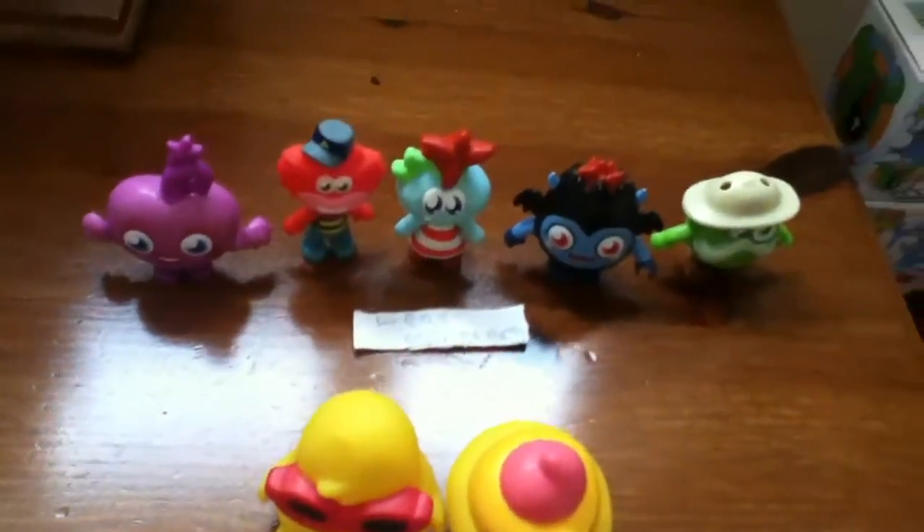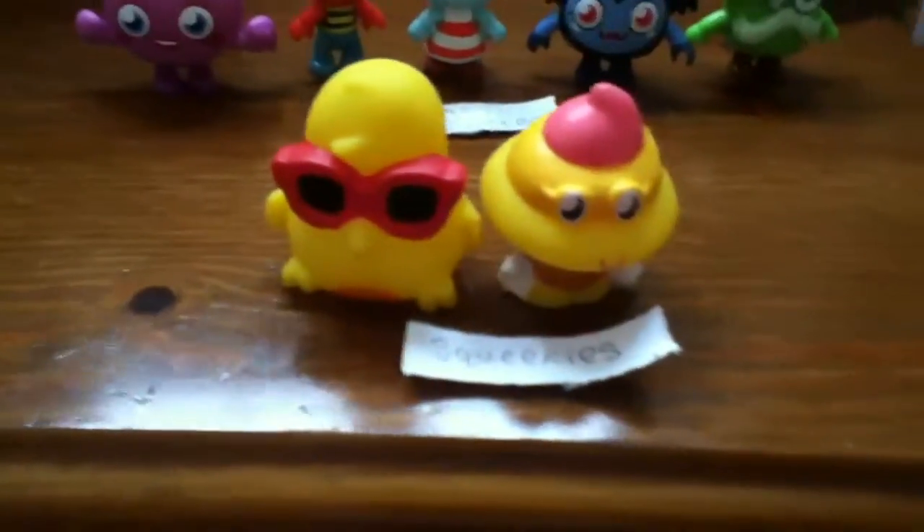I'm going to have a space here for series eight when it comes out — I think it's October. I've also got my Lego Monsters and my Squishies.